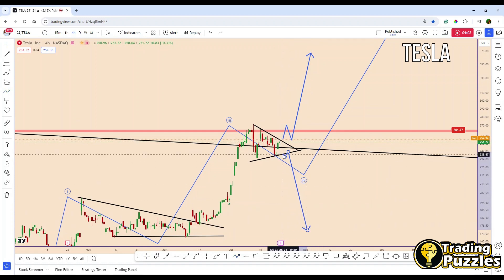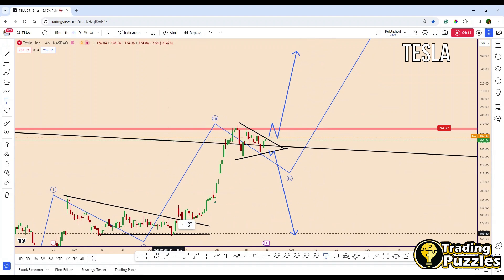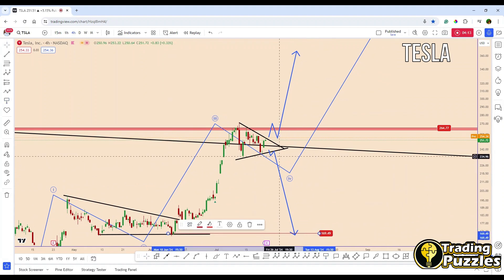On the other hand, it can also move down. If the price breaks below the triangle, it may move down to the previous low where it was before.